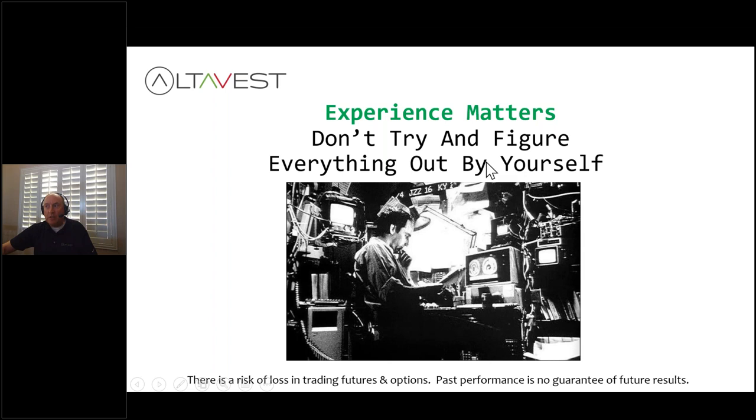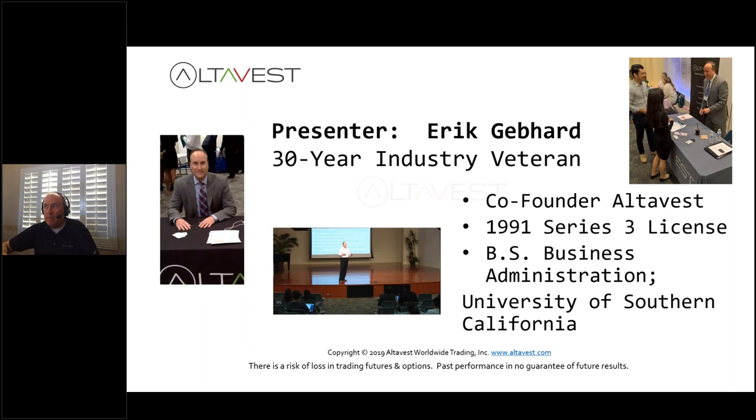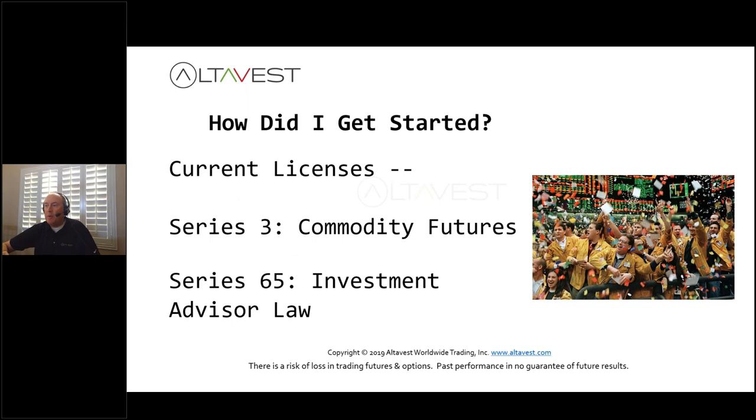Use our experience and guidance. This has been developed over decades with input from veteran traders. I am Eric Gebhardt, I've been doing this over 30 years, co-founder of AltaVest. Since 1991 I've been licensed. I have my BS in business administration from the University of Southern California. I was in the mutual fund industry out of graduation, I have my Series 6 and 63 securities licenses, then I jumped into the commodity futures space with my Series 3 license, and also my Series 65 investment advisor law license.